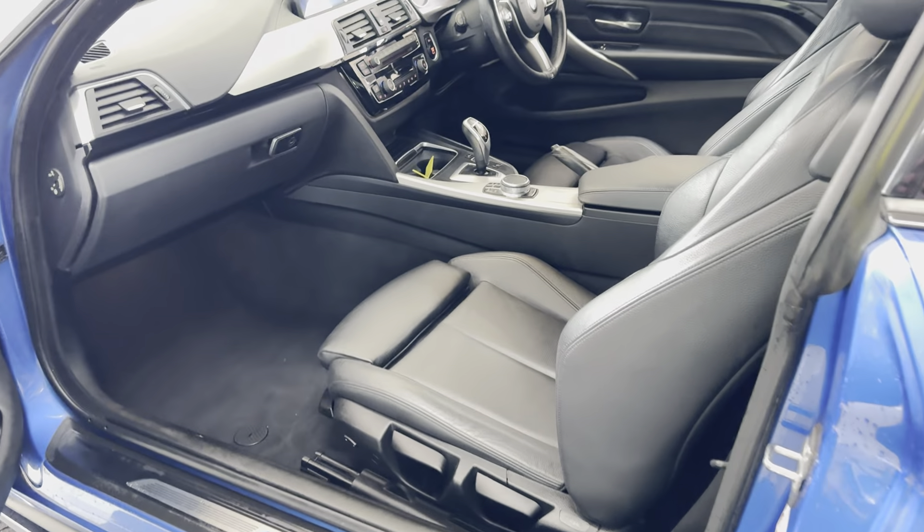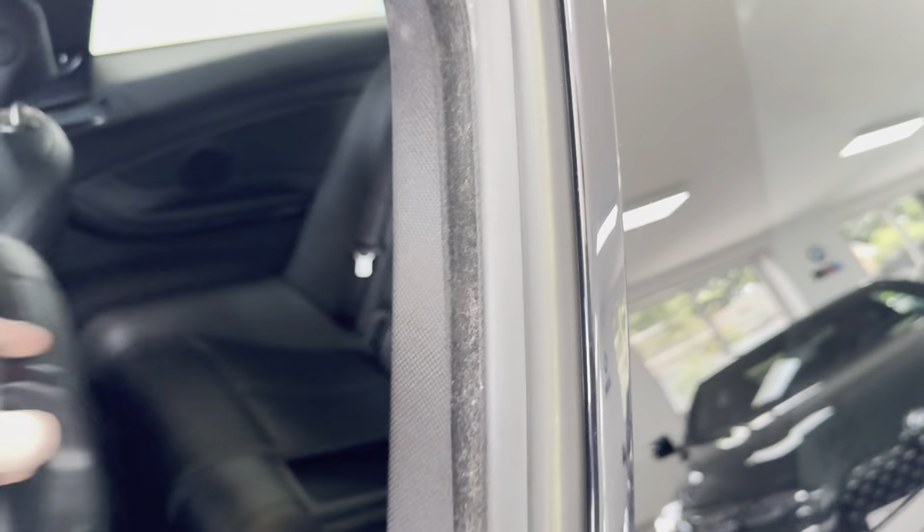Inside, it's got Dakota leather in black, heated seats, and an ISOFIX 2x2 seat arrangement.